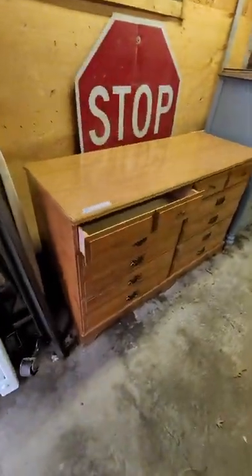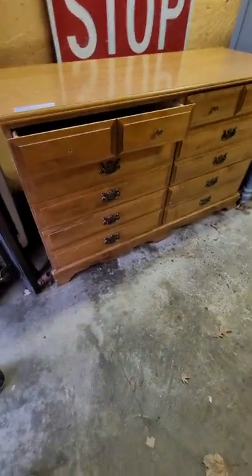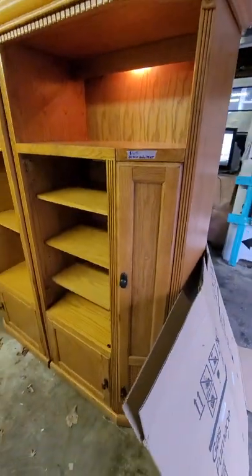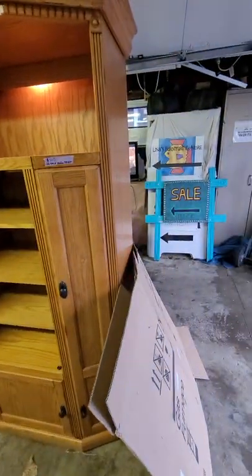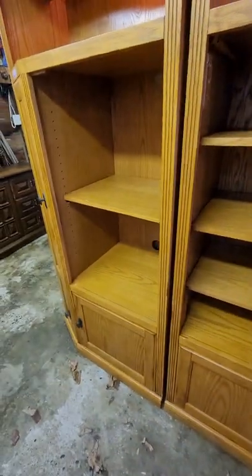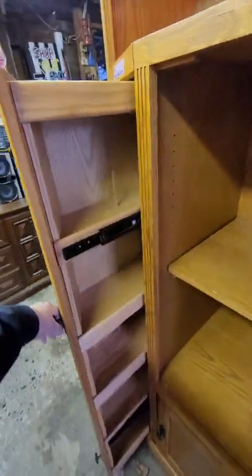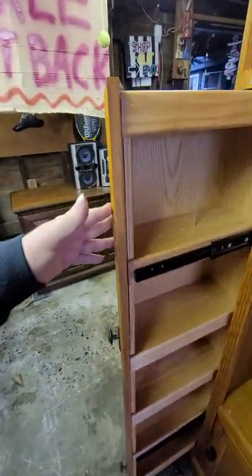Mark's getting a new handle on this dresser — it had a missing one — so it's $95. It's a six-drawer dresser. This little entertainment center is two pieces and it's $100 for both parts. The little shelves are adjustable so you can move them. These little side shelves come right out so you can put your music and movies in there.